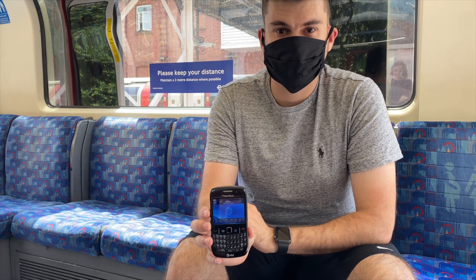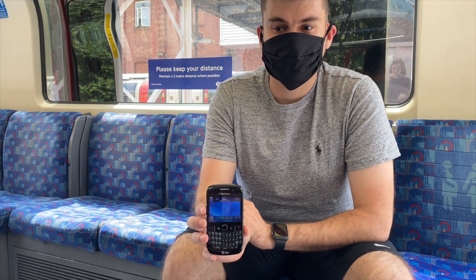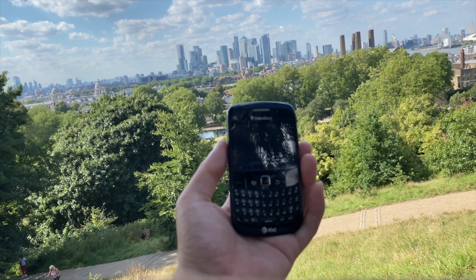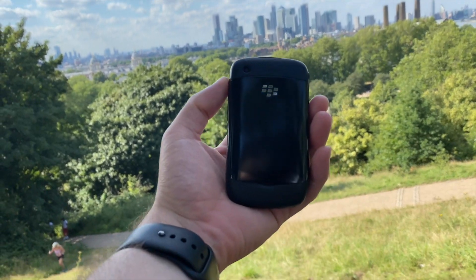I actually bought this phone all the way back in 2010 when I visited the USA. As you can see, this BlackBerry has the old AT&T logo, which shows just how old this device is. This phone was originally locked to AT&T and I had to try and unlock it when I arrived back in the UK. I remember it being a real pain, and I'm so grateful now how easy it is to unlock phones.